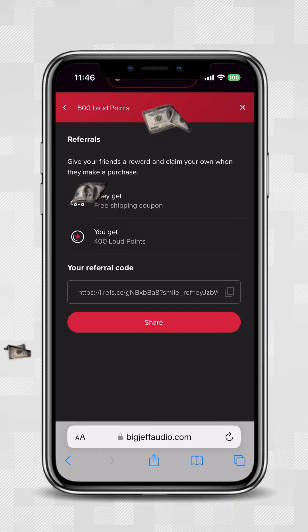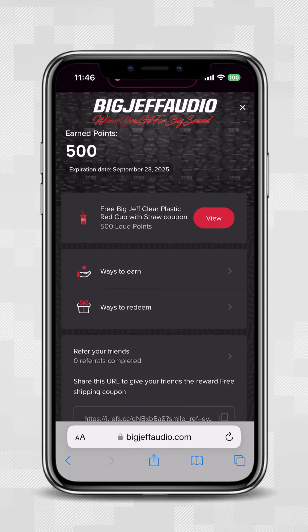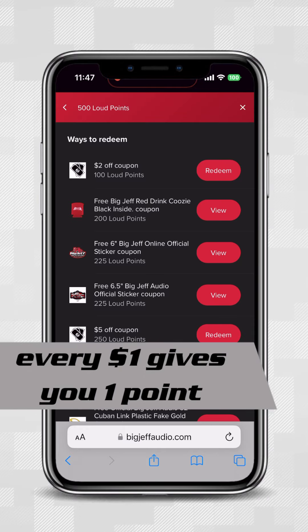You can redeem your points for coupons, getting money off your order. Each purchase will give you a set amount of points — for each dollar spent, you get one point.